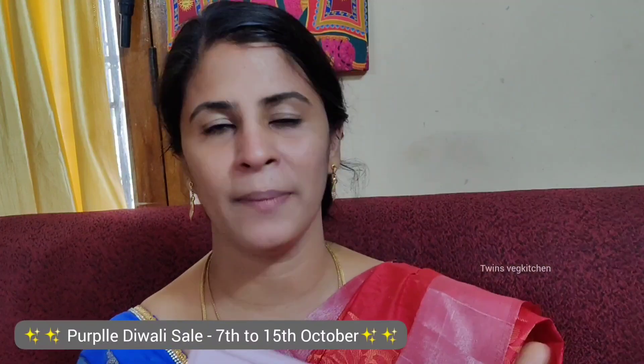Now you can choose it during the Purplle Diwali sale from 7th to 15th October. If you choose a lot of products, you can purchase them at super sale prices with a discount. You can get it for just $9.